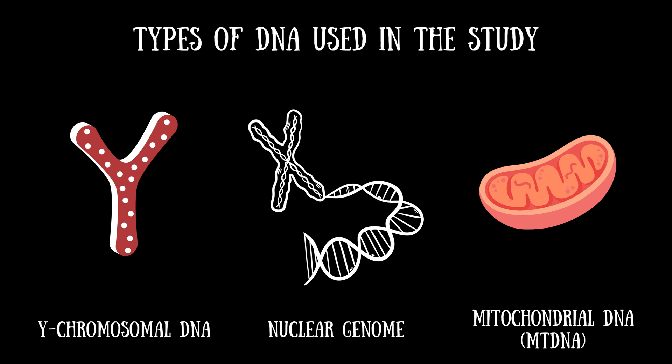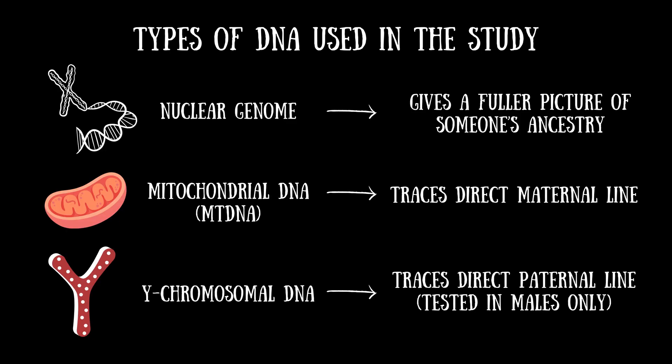Since we inherit 50% of our nuclear DNA from our mother and 50% from our father, and they both inherited 50% from each of their parents, the nuclear genome gives a fuller picture of someone's genetic ancestry. Meanwhile, mtDNA is housed in another organelle in our cells called the mitochondrion. Everyone inherits mitochondrial DNA solely from their mother, so we can use it to trace the ancient origins of someone's direct maternal line.